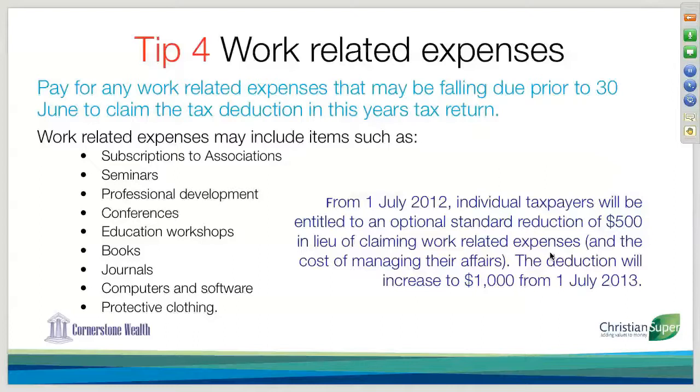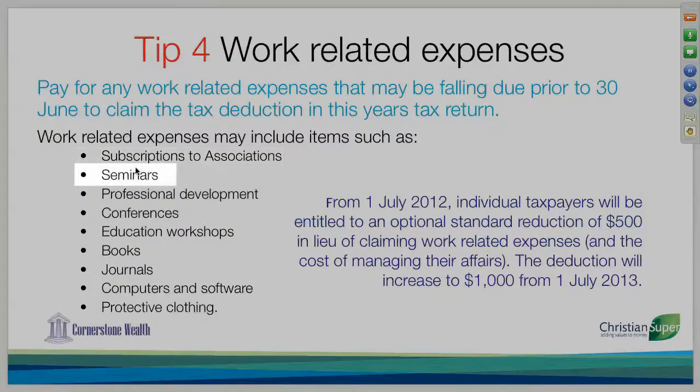Work-related expenses — you'll still need to have your receipts. Things that you can claim include subscriptions to associations, seminars, professional development, conferences, education workshops, and books.